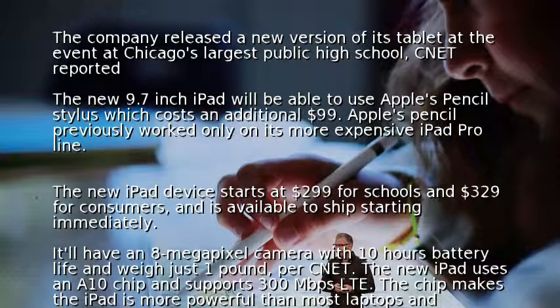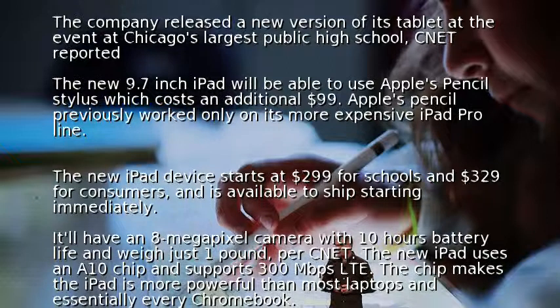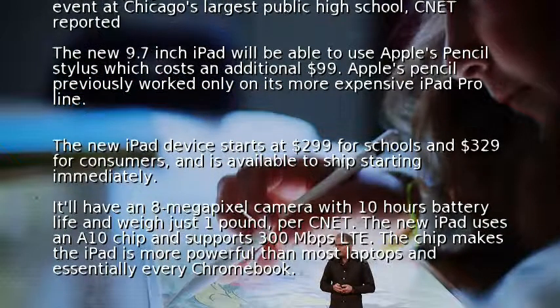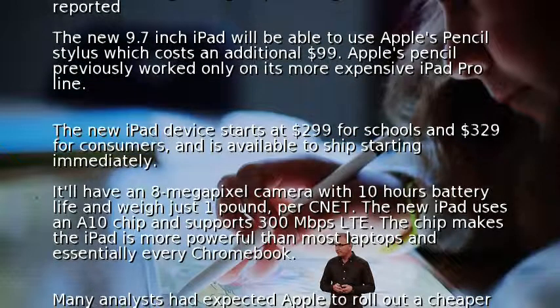The new iPad uses an A10 chip and supports 300 Mbps. The chip makes the iPad more powerful than most laptops and essentially every Chromebook.